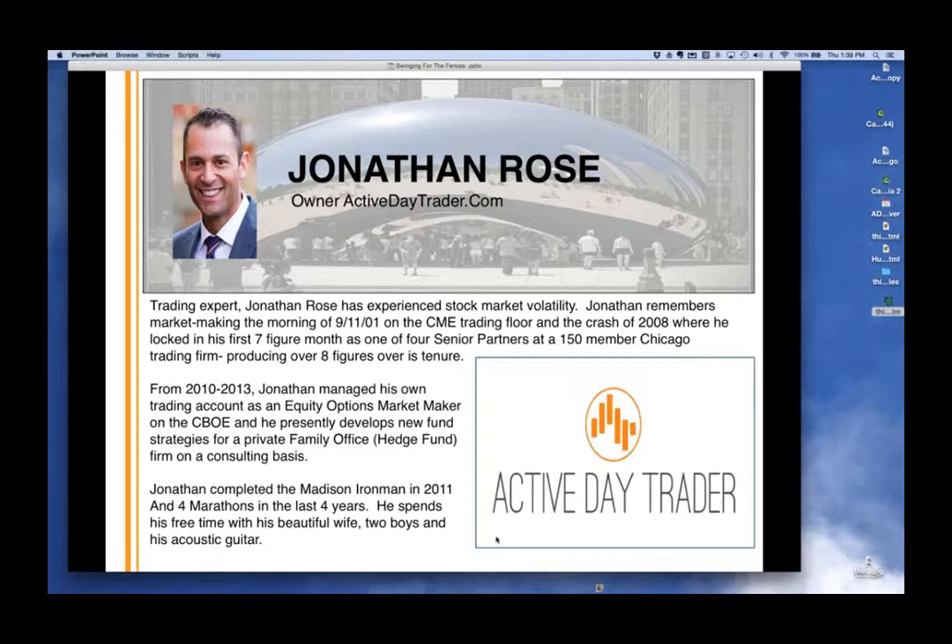Here's what we're going to discuss: one, how to find cheap options; next, maximizing your leverage — the right kind of leverage; how to find 10-to-1 payoffs that are priced closer to 3-to-1. And we made sure no options knowledge is required. We start very, very basic, because people who are learning come with a blank slate and are a lot more open to learning than someone with preconceived trading strategies.